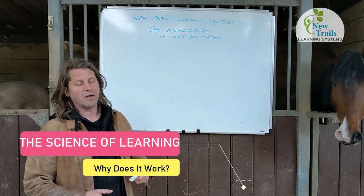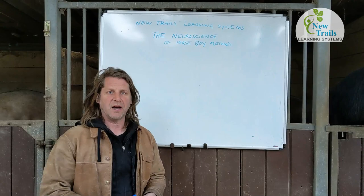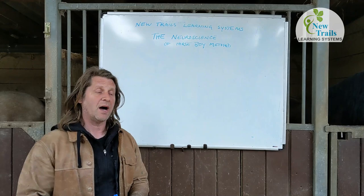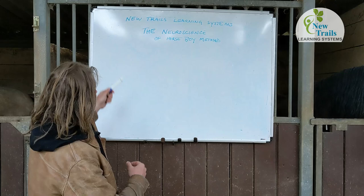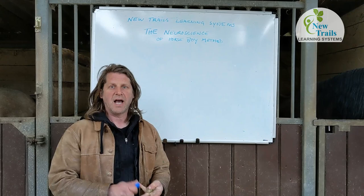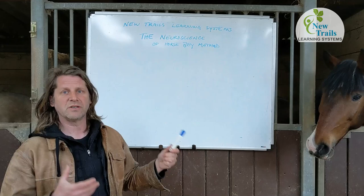But where we're going to begin is with Horse Boy Level 1. I'm going to talk you through the neuroscience of what we do and why things are called what they're called. The name 'Horse Boy' was what we affectionately called my son Rowan, who became verbal in the saddle, so it became natural to call the method Horse Boy Method. New Trails was the name of our ranch in Texas, and New Trails Learning Systems covers all of our approaches: Horse Boy Method, Movement Method, Athena, and so forth.